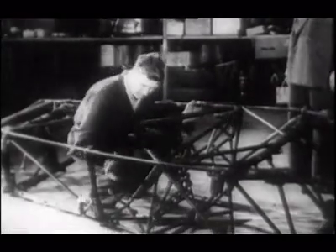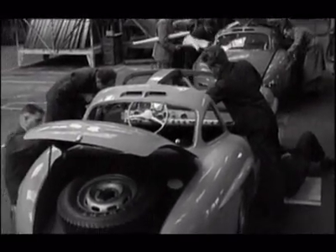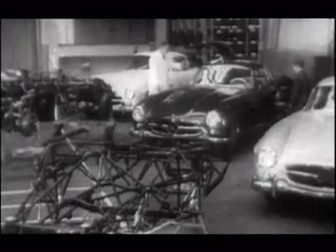Its tubular space frame made the Gullwing extra rigid — crucial for control at high speeds. And at only 82 kilograms, the frame was as light as a feather. But those same tubes took up room where the bottom of the doors would go, so instead the doors would hinge on the roof and lift up, as opposed to out.